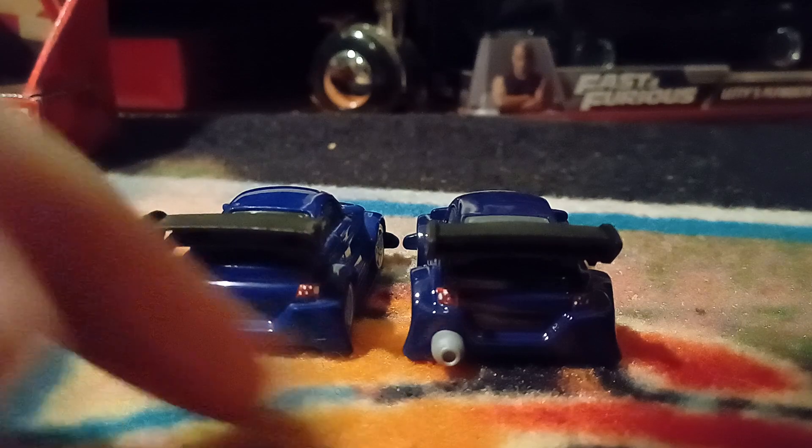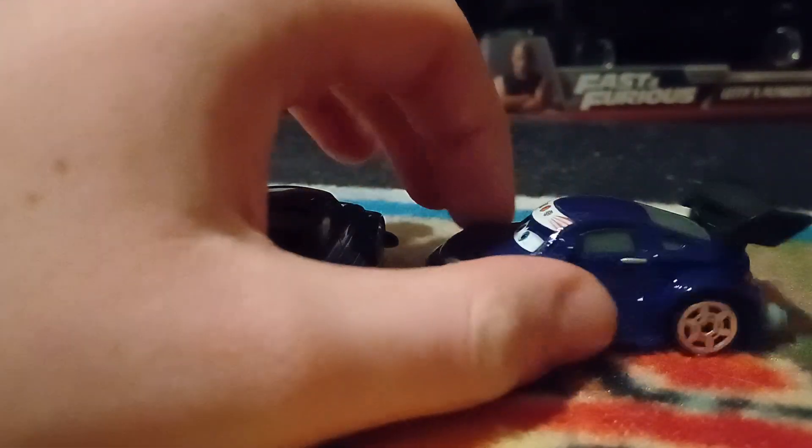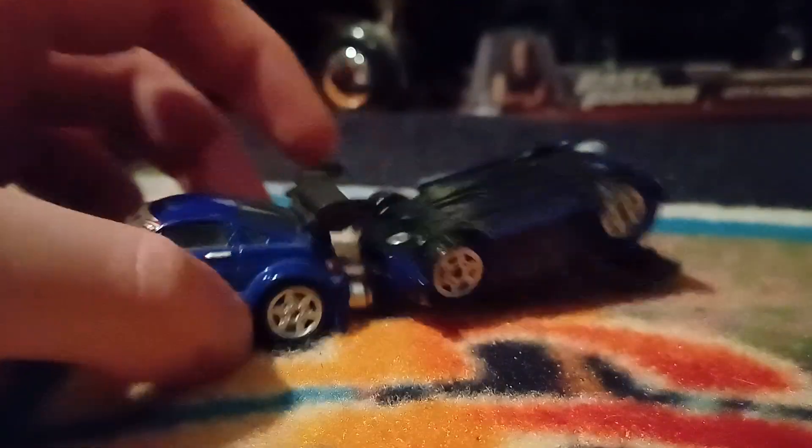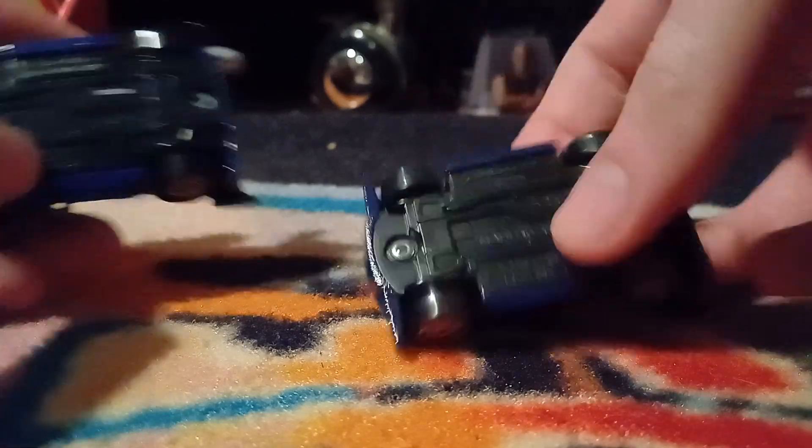The back exhaust is grey now, not silver. A lot of silver parts on Thailand diecast are now a basic grey, but they kept the rim silver which I can appreciate. There's the base.